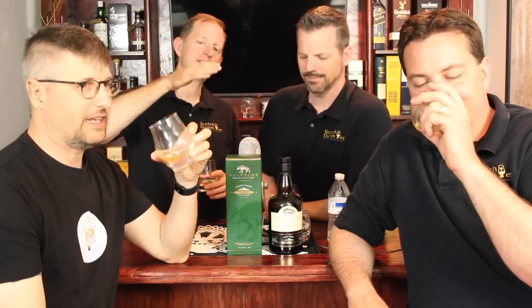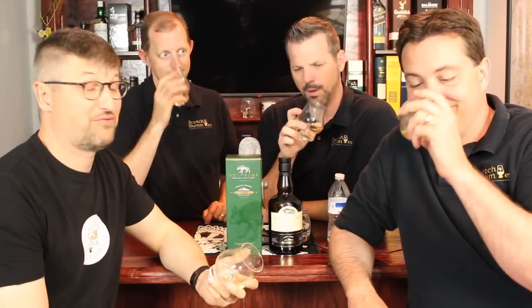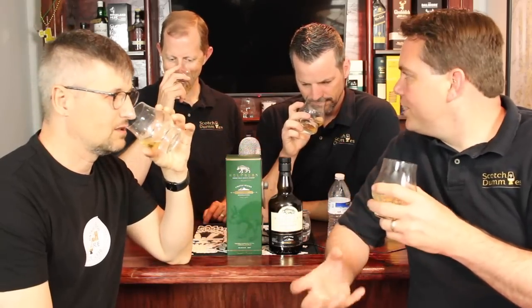On the nose, you get a sweet fruitiness. I'm not getting any peat on the nose. I'm getting apples and onions, kind of seaweed. Stick your nose way down in there and take a big smell - it's the apples and the sea kind of going together making an onion. Maybe more chives. I get poached pear on this one. It smells salty too - I love smelling a little brininess in my scotch.